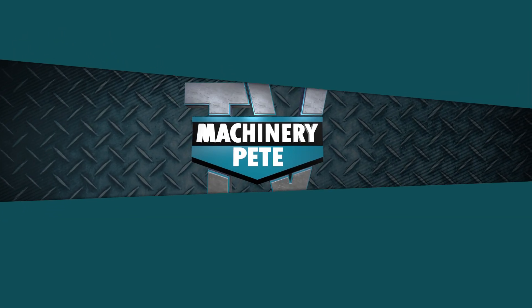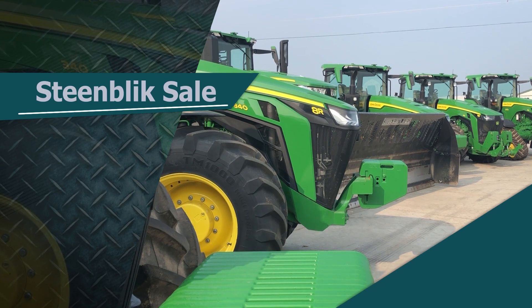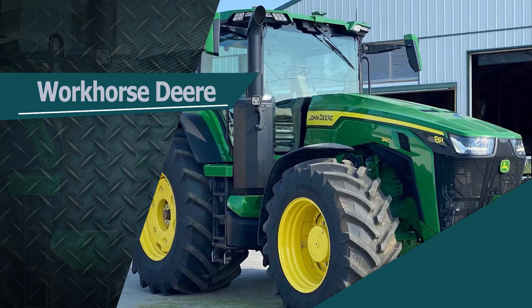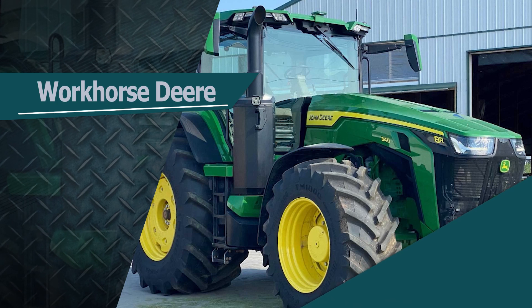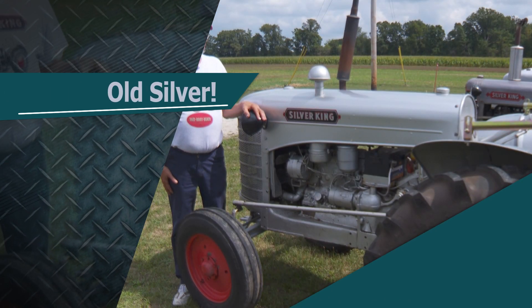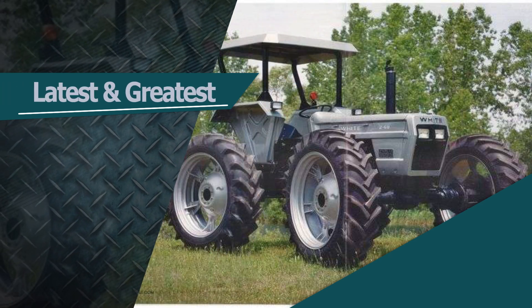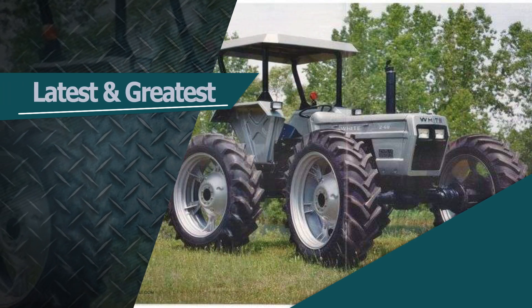This week on Machinery Pete TV: a Miedema Auction Sale at the Steenblik Dairy features a 2022 John Deere 8R340 that was the workhorse of the operation. This Silver King 450 was one of the last to be built. And Pete shares some eye-catching items from sales around the country.